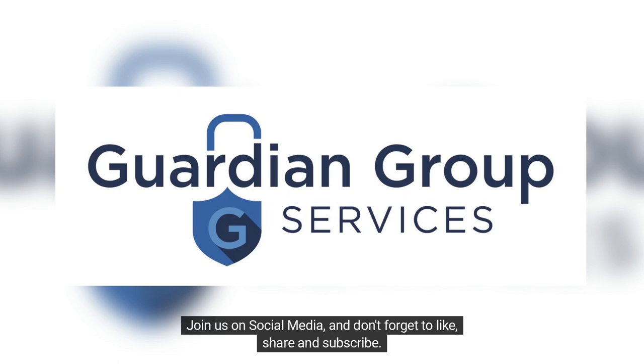Join us on social media. Don't forget to like, share, and subscribe. We look forward to helping you along the way. We'll see you next time.